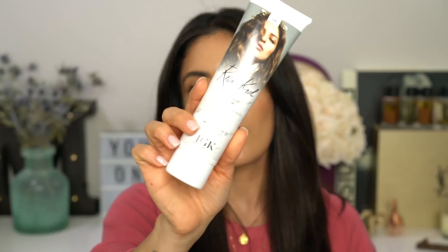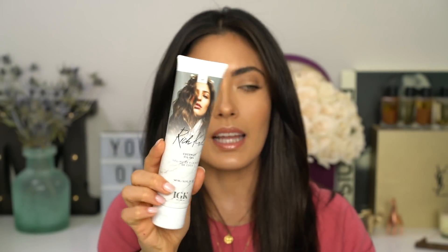Next, you want something to add texture and not necessarily give you a hard hold, because we want it to look effortless. So I'm going to be using Rich Kid Coconut Oil Gel, also by IGK. I find that this isn't one of those gels that give your hair a very sleek or slicked-back helmet kind of finish — this just adds texture. I love texture over a hard hold because if I want to take this hairstyle down, it still works, versus using a product that's going to glue your hair down. So you need something to hold your hair — hairspray, gel, a pomade, whatever floats your boat.